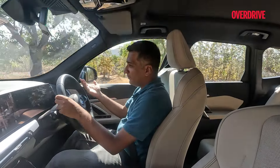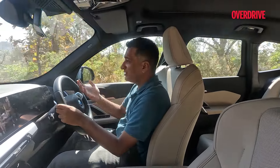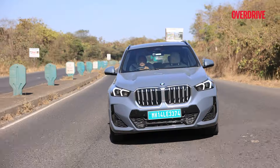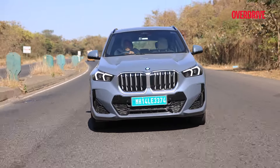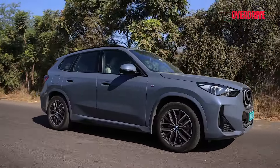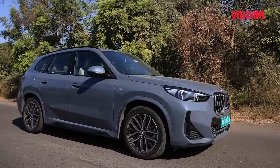On the move, power builds with that immediacy you expect from an EV, but it's also measured — it builds in a linear, clean swell that's very easy to get used to. In any situation you know exactly what the drivetrain is doing, and that really helps you get used to EV driving very easily.